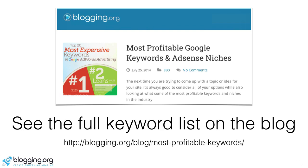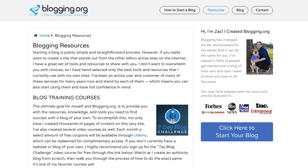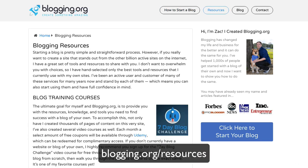So before you think about the next website you want to create, or you're trying to think about creating a niche site that can make you a lot of money and you need some ideas, this is a great way to get started. Thank you so much for watching. I've created a blogging resources page where you can see everything in one simple area — you can access it by going to blogging.org and clicking on the resources button, or simply go to blogging.org/resources.